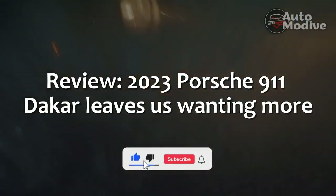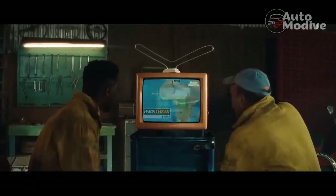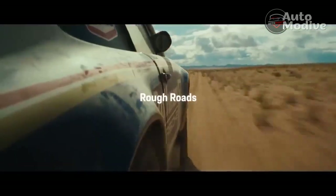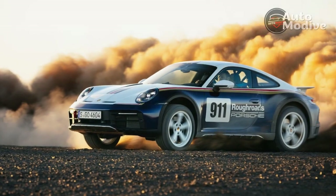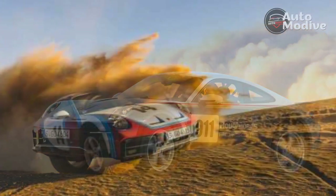Review: 2023 Porsche 911 Dakar Leaves Us Wanting More. Last December, Porsche CEO Oliver Bloom said the new 911 Dakar might not be a one-off, but rather the first of several off-road sports cars. After two days of sliding across gravel expanses and kicking up huge sand plumes in the Moroccan desert, all I can say is: please, pretty please, bring it on.